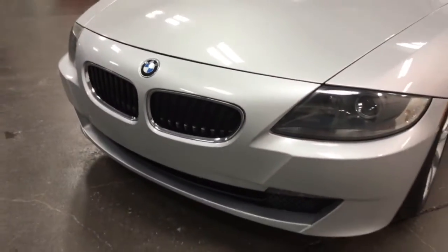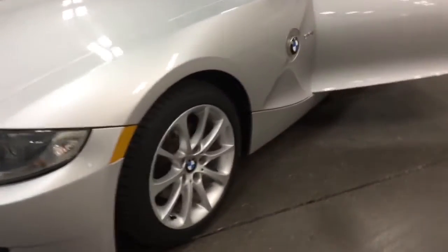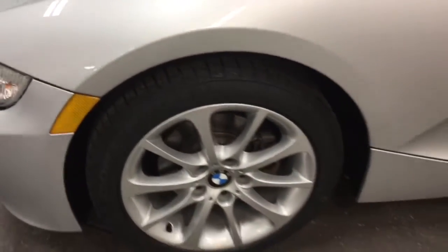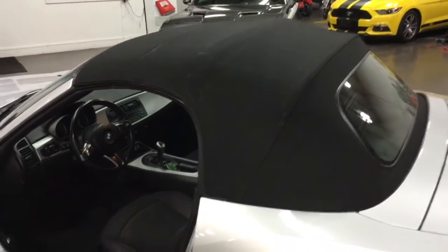The BMW Z4 is so much fun to drive. The long swoopy front on it — have a look at that front bumper, looking fabulous. Clean as can be, no stone chips, no marks. And again, brand new tires. The car's all checked over, it's got new brakes, it's got everything. So you're ready to go. The top's in great condition.